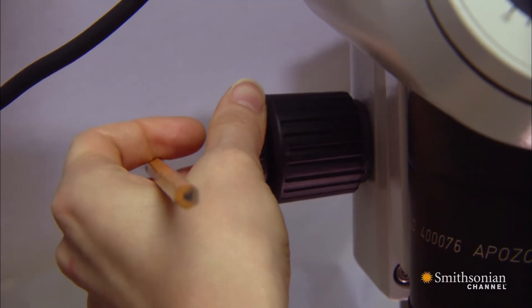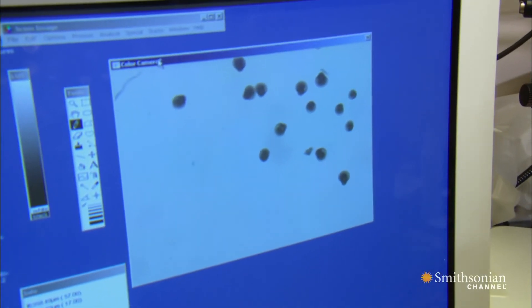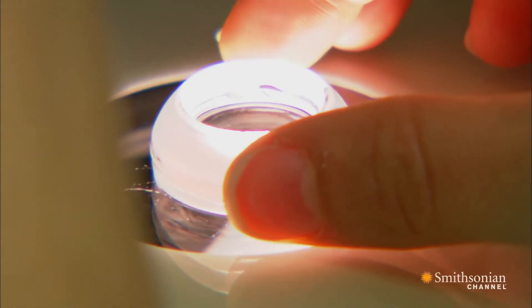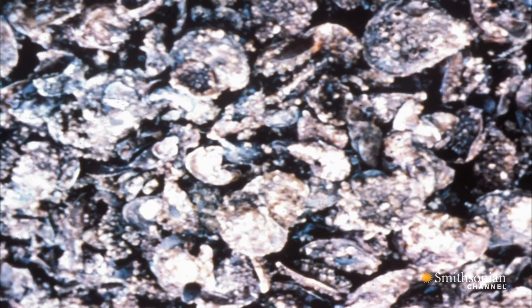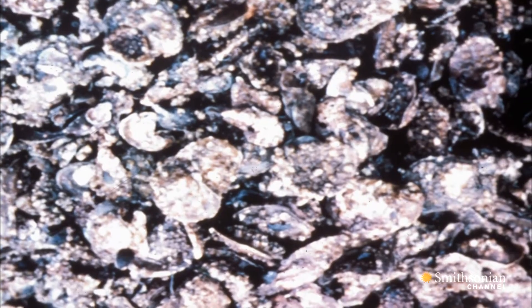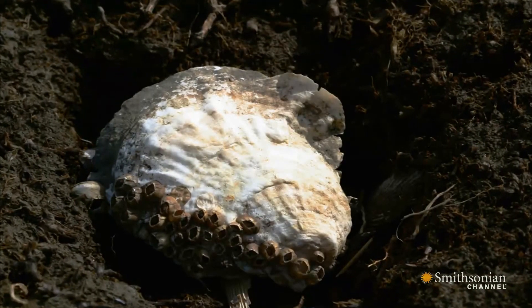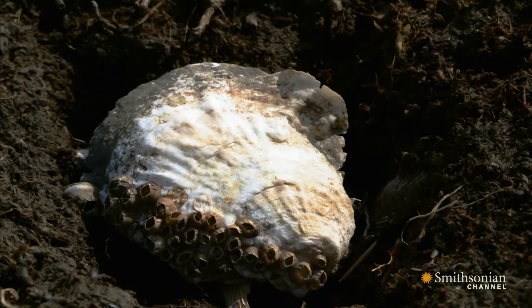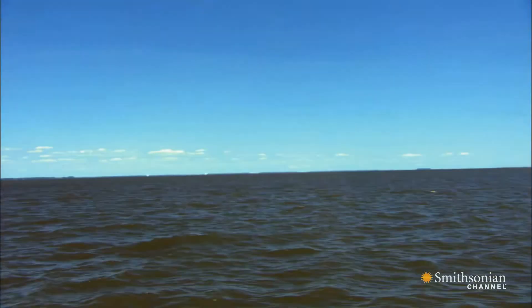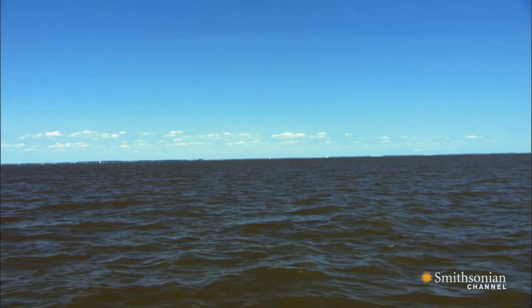Researchers are trying to find out how well the eastern oyster can adapt by gradually exposing oyster larvae to higher and higher CO2 concentrations. We're trying to see whether they just dissolve when it gets too acidic, or whether they have some mechanism to cope with that. If the eastern oyster can't cope, an oyster that can might well take its place in the Chesapeake.